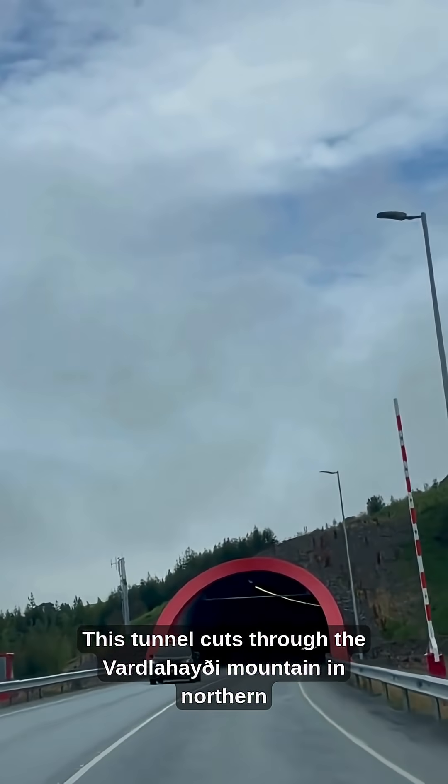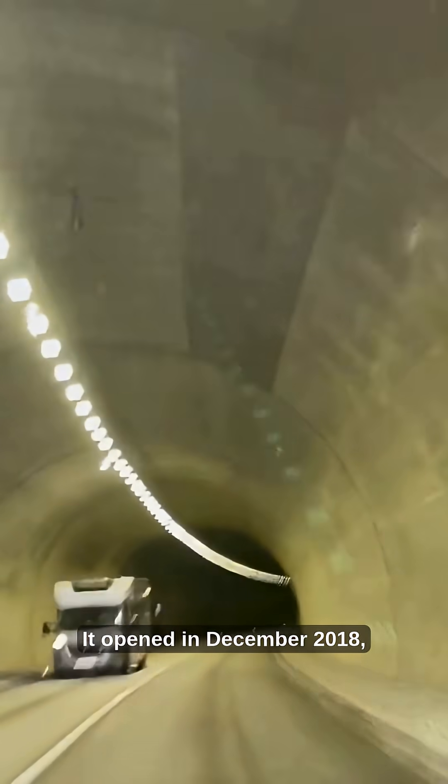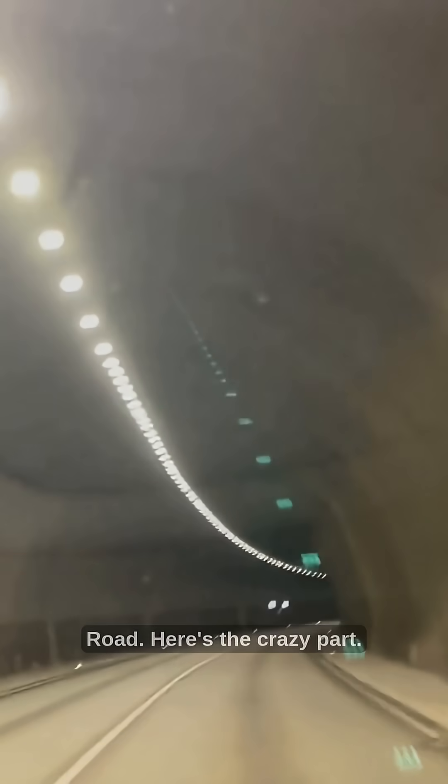This tunnel cuts through the Vardla Haithi mountain in northern Iceland. It's 7.4 kilometers long. It opened in December 2018, and it's the only toll tunnel on Iceland's famous Ring Road.